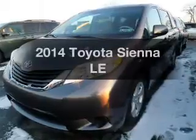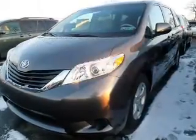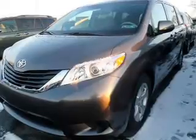Introducing the 2014 Toyota Sienna. Travel the roads in style and comfort in this great vehicle.